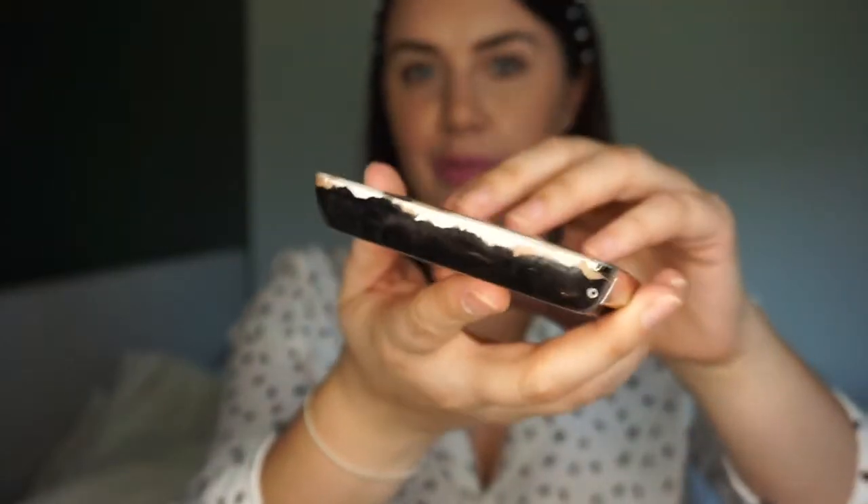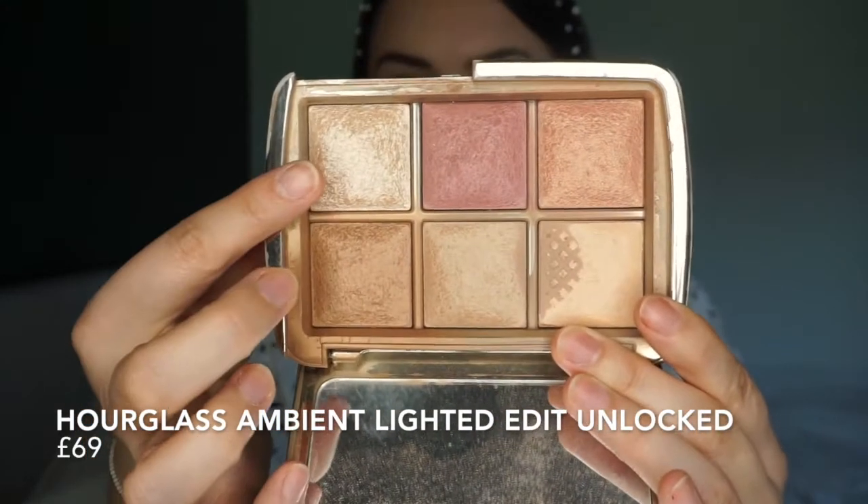The next Hourglass product is maybe a little unfair to show because it's limited edition and I don't think you can get it anymore — the Ambient Lighting Edit in Unlocked. They release these annually with different selections, but this one was absolutely worth the money. You can see it's well-loved and a bit chipped at the sides, but still beautiful. It has a bronzer, highlighter, two blushes, and an ambient lighting finishing powder. I take this travelling and it does all my makeup in one go. Hourglass powders are fantastic — so worth it if you want to splurge.